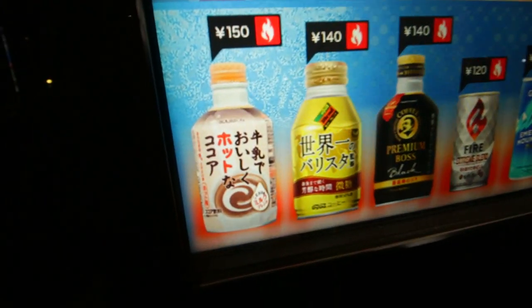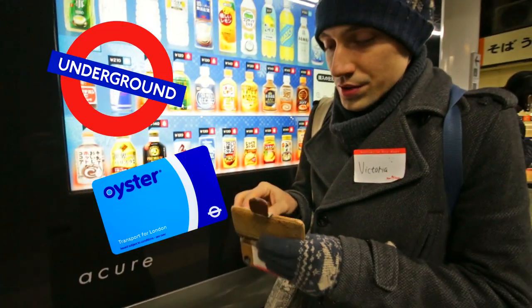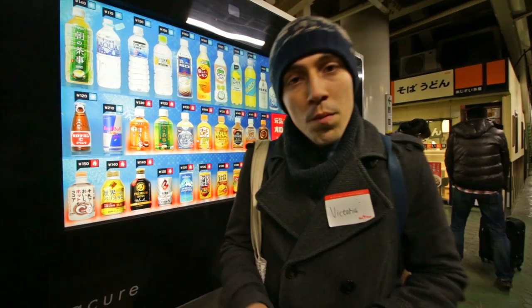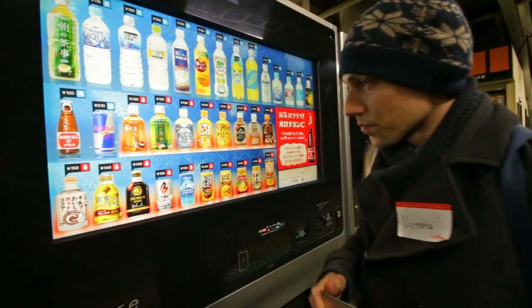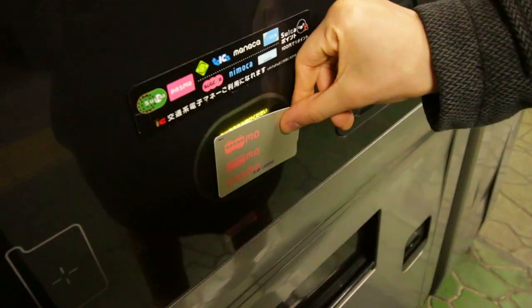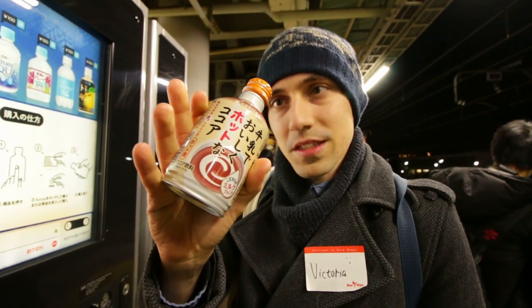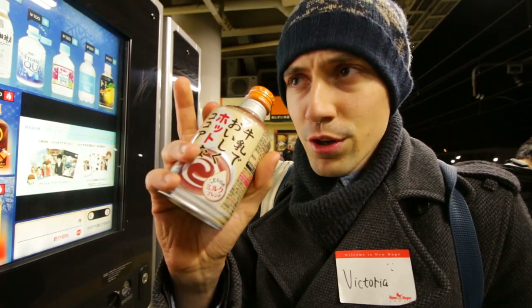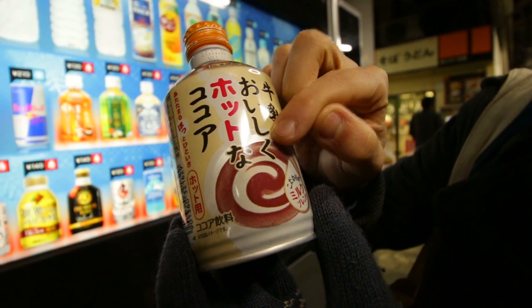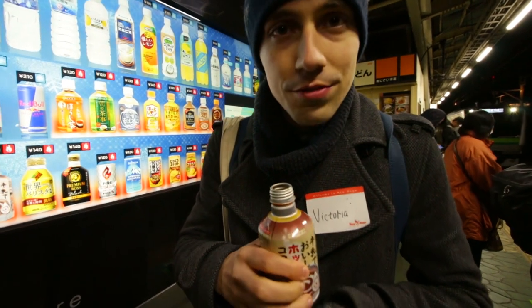I'm gonna get this one — it has a cap. So if you don't have change, you can use your travel cards, or the London equivalent of Oyster. It kind of makes sense while you're in a traveling mood to use that credit to get some drinks. It does have a cap, really handy. It's actually quite hot, really good for warming your fingers. That's milk — delicious. Hot cocoa. It smells really nice and sweet.